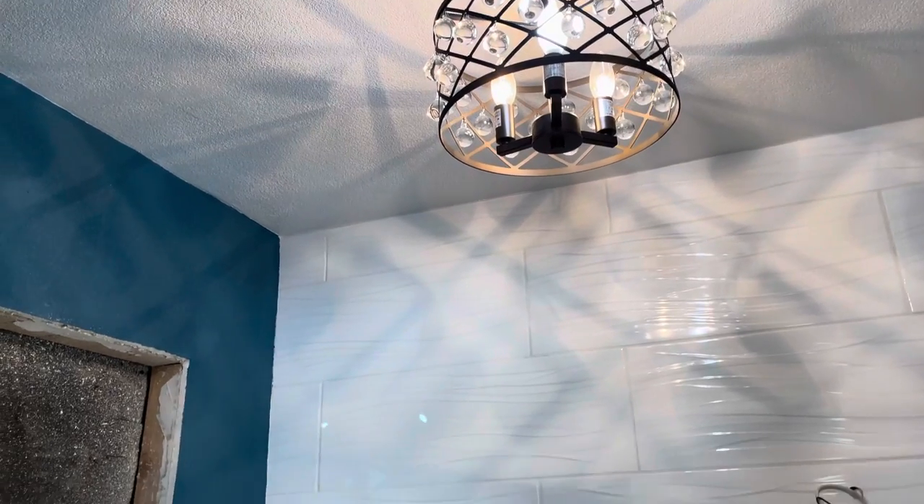Looks like popcorn ceiling, but it's not. And today we're going to bust through the wall and put that window in so we have ventilation.